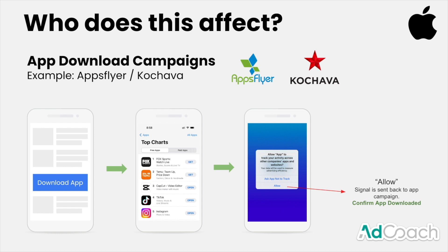Now, if the user selects allow, that signal is sent back confirming the app download. However, if they say ask app not to track, no download confirmation is sent back — even though that ad did drive a download. This is obviously very significant if you're paying on a cost-per-app-download basis, as suddenly half or more of your downloads might not be tracked anymore.